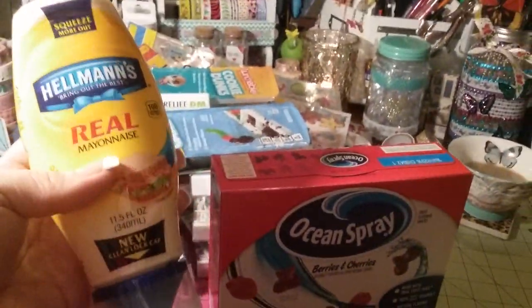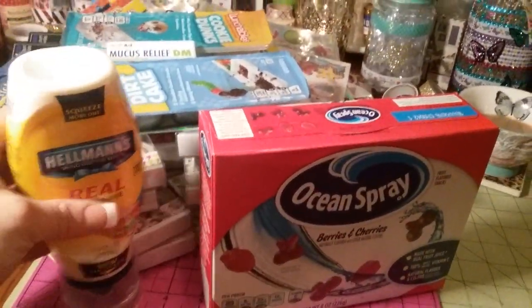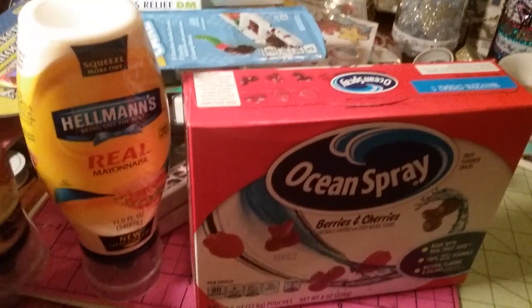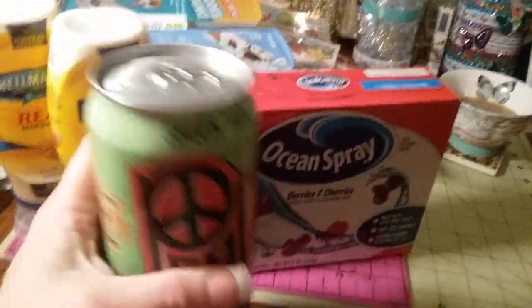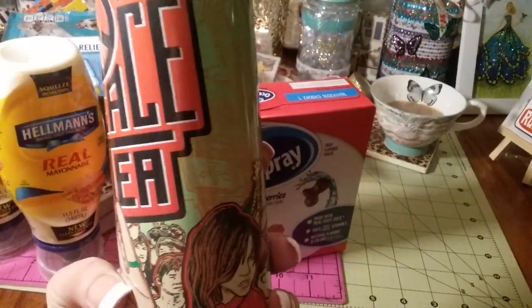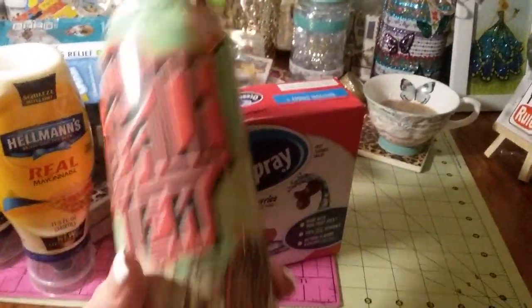And then they had mayonnaise — I've never seen this in a Dollar Tree. This mayo can be so expensive, and it's one of the squeeze ones for a buck. They're 11 and a half ounces, so I picked up two of those for a dollar. And then I got a green tea — it's Peace Tea — for my husband to try.